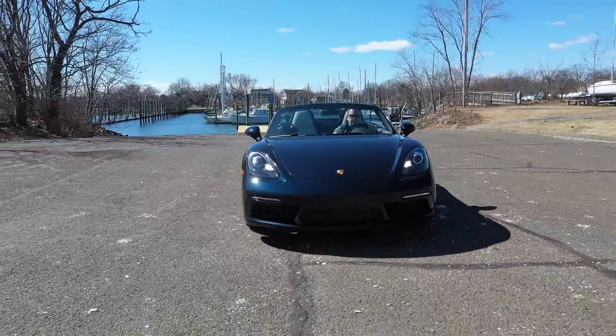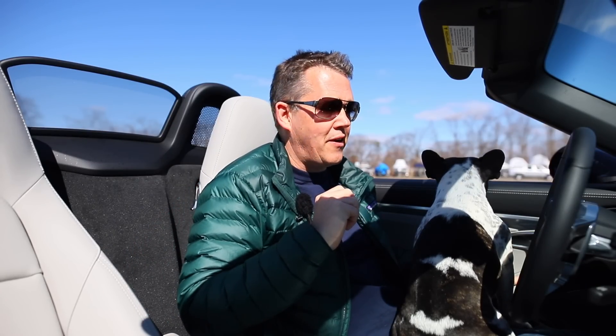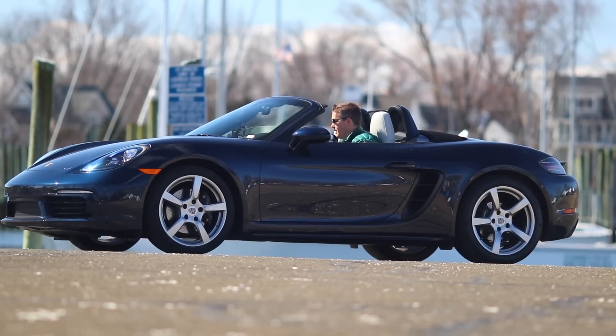Today I wanted to talk about the 718 because it has not been quite the sales success that Porsche hoped it would be. I wanted to speculate on why that might be and what Porsche could do to fix that.